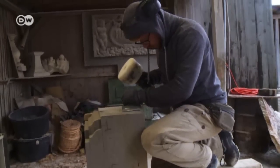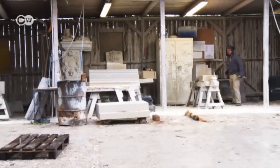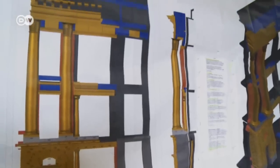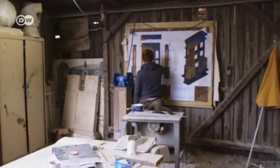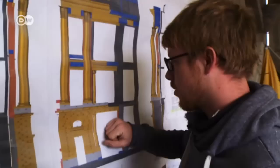Each block of sandstone has its assigned position in the facade. There's a schematic drawing hanging on the wall of the workshop. It shows what each finished block will look like and where it will be fixed.